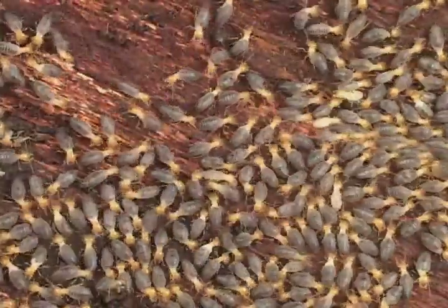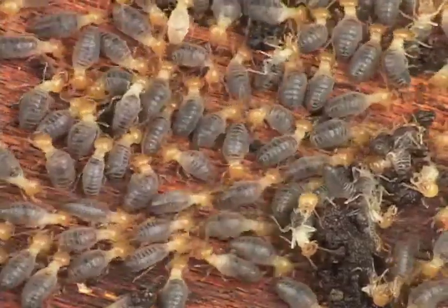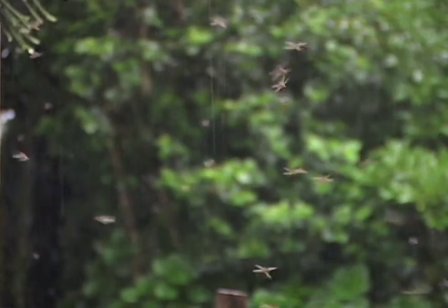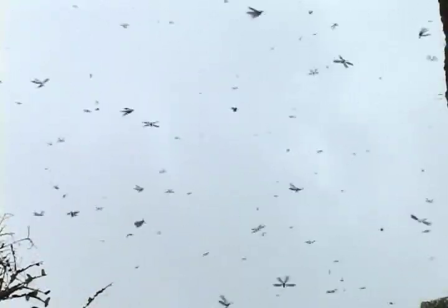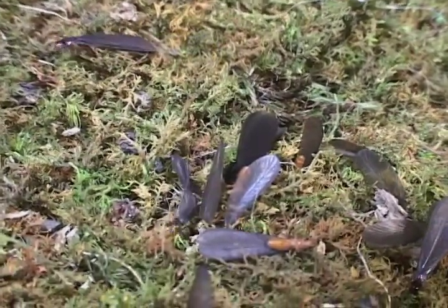Termites are social insects. At the beginning of the wet season, termites with wings come out of the nest and go out to reproduce. Then it's off to look for new trees or wood. That's a homeowner's nightmare, but it's all part of how a forest works.